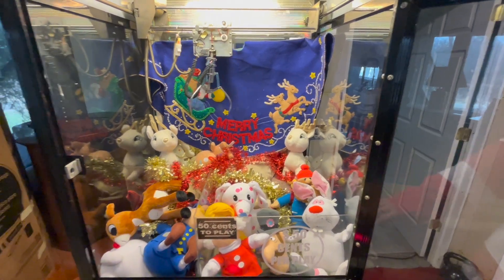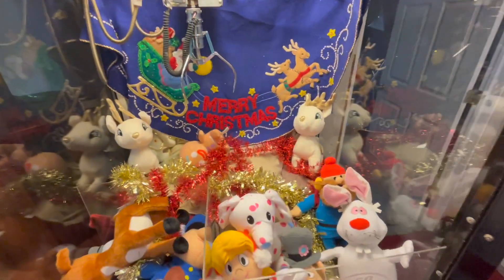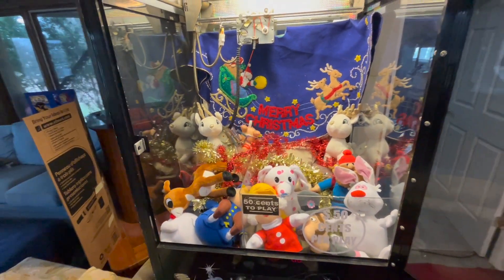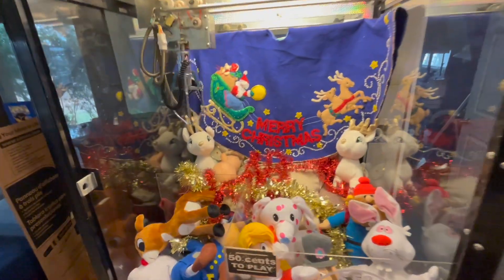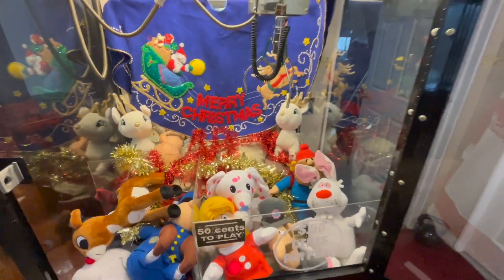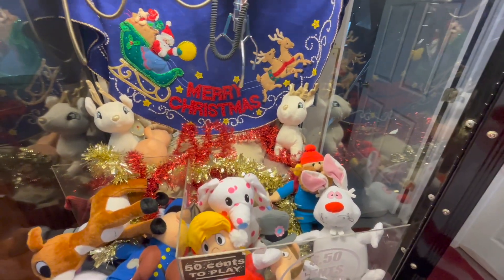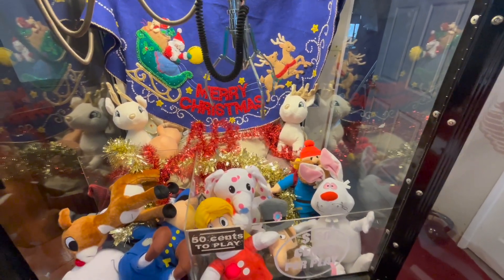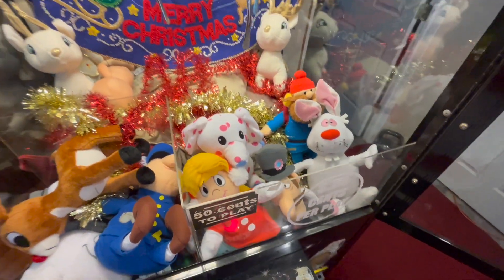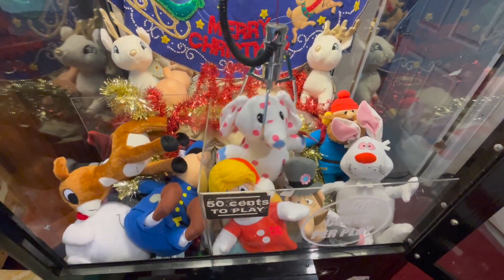I'm 23, going to turn 24 in June. I still like claw machine arcade videos, just not as much as I once did, which is totally fine. I don't plan on ever stopping Carson Claws — I'm going to keep going as long as I possibly can, whether it's one video a week, one video a month, maybe later down the line as I get older and start a family. You never know what the future has in store. We're going to go for this spotted elephant — if you guys know his name, let me know in the comments!